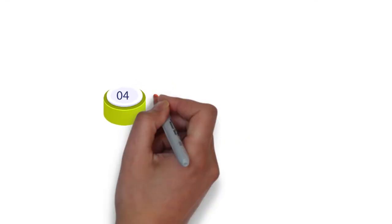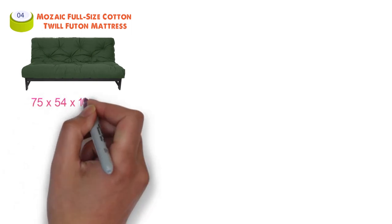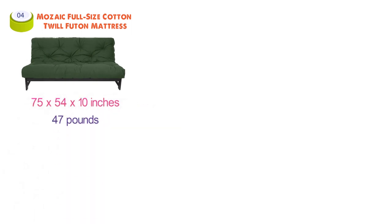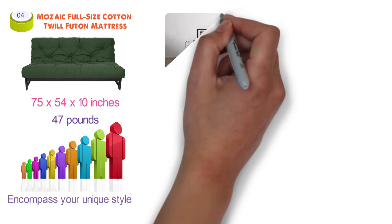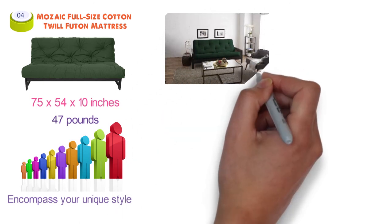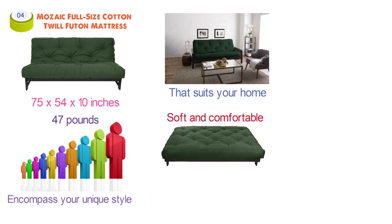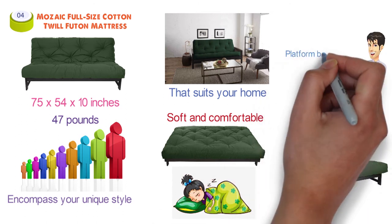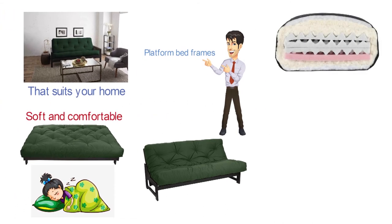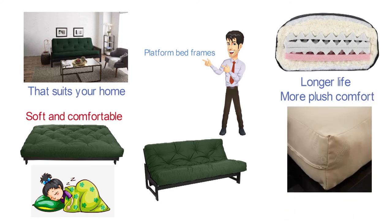At number four, we have the Mosaic Full-Size Cotton Twill Futon Mattress. Dimensions of this product are 75 by 54 by 10 inches and it weighs 47 pounds. This futon mattress is offered in a variety of colors and sizes to encompass your unique style and be easily paired with your favorite frame. It's soft and comfortable for daily use and also a resting place for guests. The convenient design can easily fold for sofa or bed positions. The Mosaic Futon Mattress is built with foam wrapped in layers of cotton fiber, encased in a durable cotton twill fabric cover, lace tufted for a clean finished sofa look.